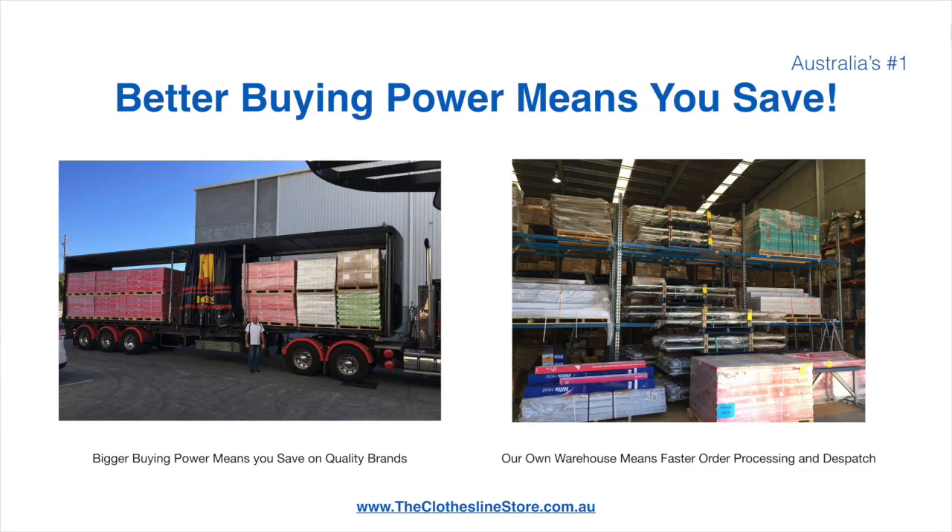Better buying power means you save. Also, having our own National Distribution Centre means we can process your order and dispatch it in a rapid manner.